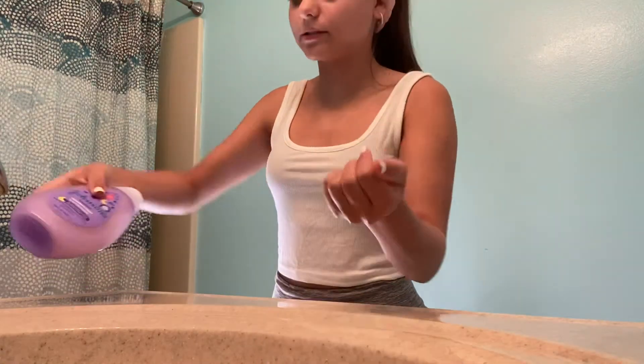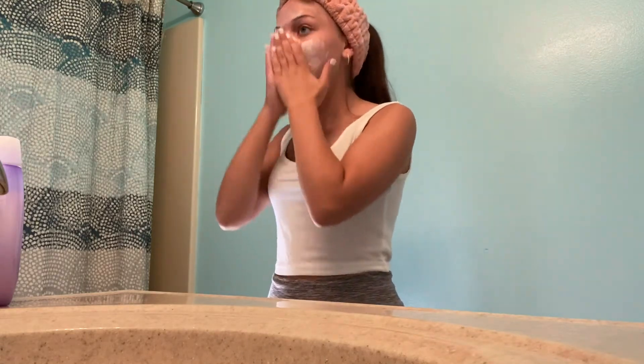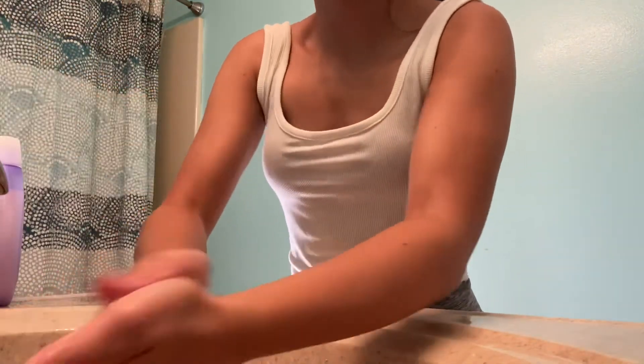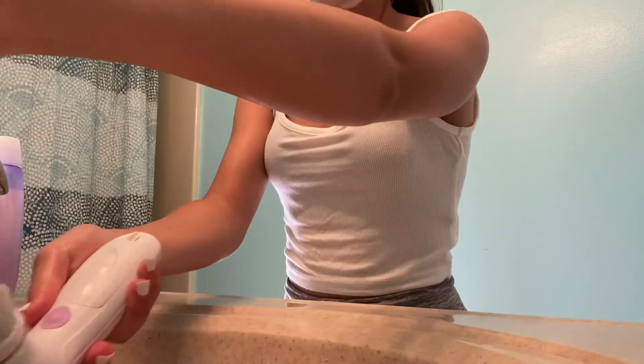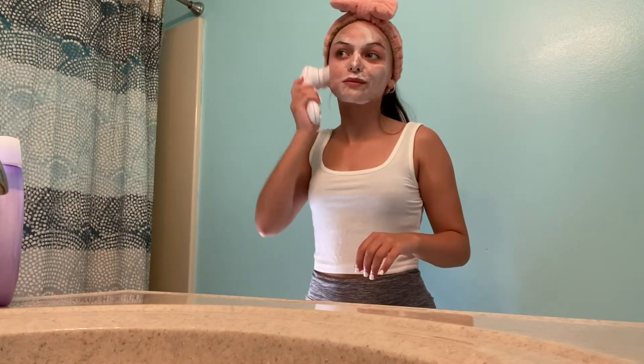I just squirt about that much in my hand and then I rub it all over my face. I like to dry cleanse with it first in order to get the product melted into my skin really good before I use any water. Now I just activate it with water. Then I'm going to use my facial brush, which is just going to help to exfoliate my skin and really work the product into my skin even better.